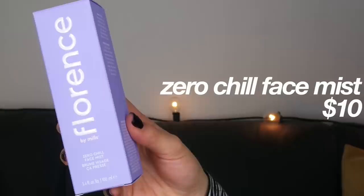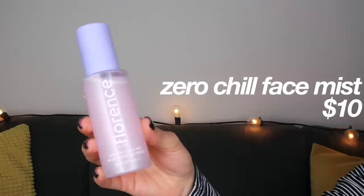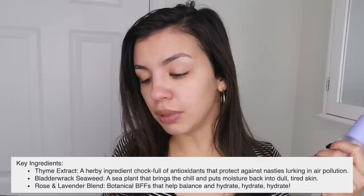Now this is the product I'm most excited to try out of the entire line — the Florence by Mills Zero Chill Face Mist. The ingredients looked very promising: thyme extract, bladderwrack seaweed, and a rose and lavender blend. She says you can use it any time of day, but I'm just going to use it after cleansing, which is what I typically do.